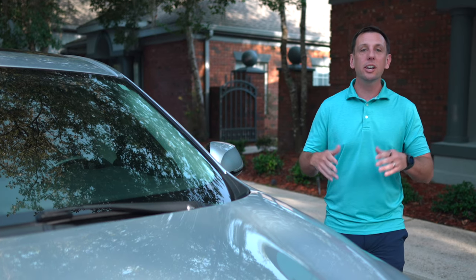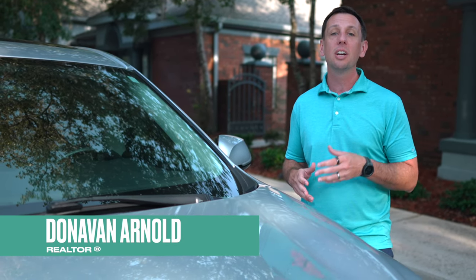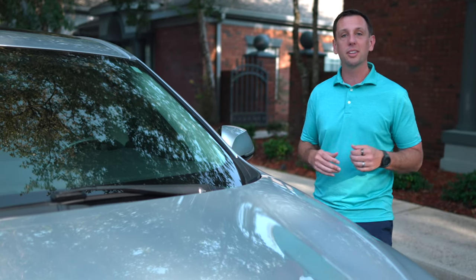I'm so excited to take you out today. We're going to drive all around Gainesville and I'm going to share with you the different sections of town, so by the end of this video you'll have a better feel for exactly where you want to live.